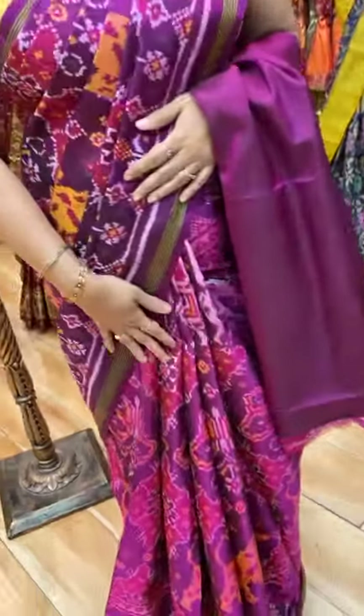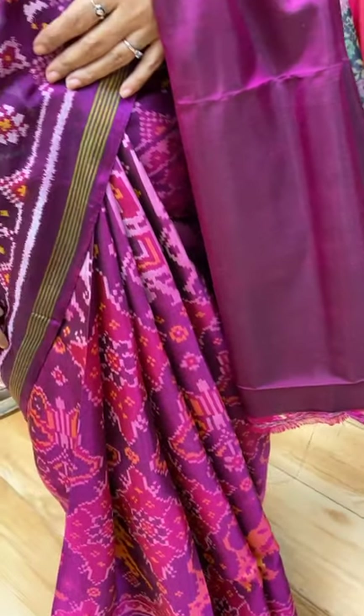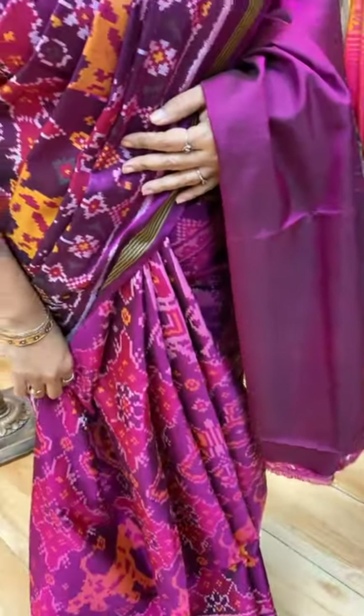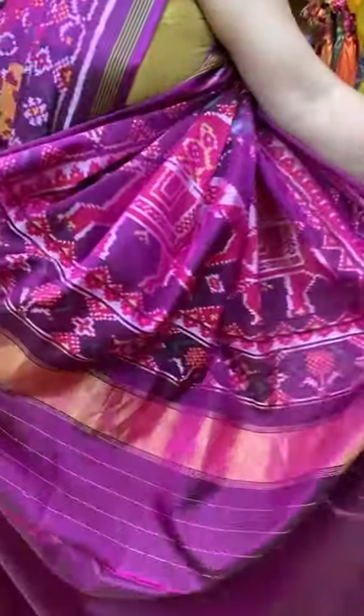Let's start with my saree — the saree which I am wearing is a beautiful purple and magenta pink combination, lovely patola, all over diamonds with tigers, butterflies and elephants. And this is the pallu — gorgeous pallu with huge elephants along with the kadi border.